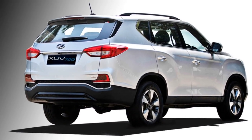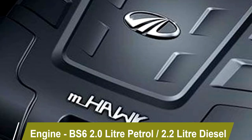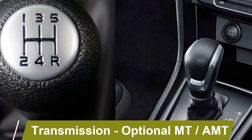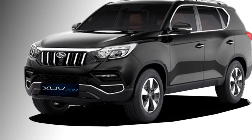Under the hood, the new XUV 700 gets a BS6-compliant 2-liter petrol engine and a 2.2-liter diesel engine. Both engines are mated to an optional manual or AMT gearbox. It is expected that Mahindra may also offer an all-wheel drivetrain.